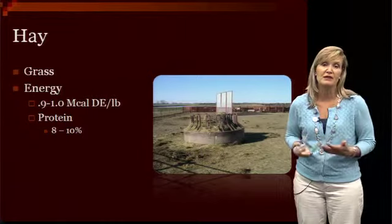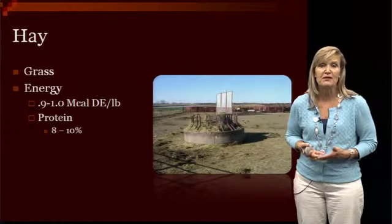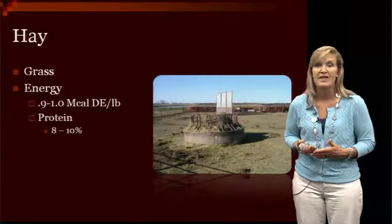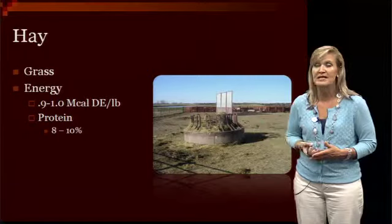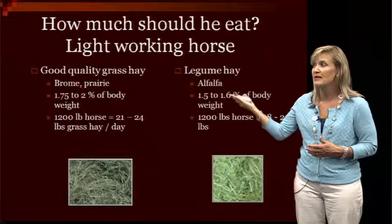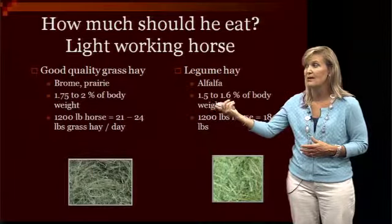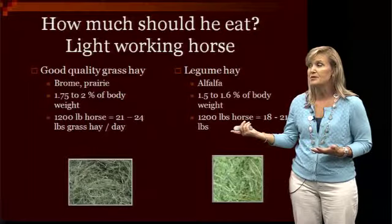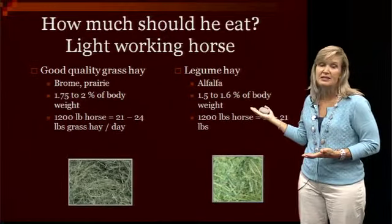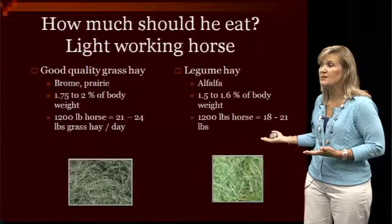If you look at grass hay — a lot of brome, prairie hay, or bermuda grass in the southern regions — they're all going to have a similar nutrient content of somewhere between 0.9 to 1 megacal of digestible energy per pound. They tend to be lower in protein at around 8 to 10%, and much lower in calcium than legume hays. A good quality grass hay like brome or prairie hay allows horses to consume between 1.75 and 2% of their body weight, meaning a 1,200-pound horse eats 21 to 24 pounds per day. In contrast, with alfalfa, they'll eat 1.5 to 1.6% of body weight — about 18 to 21 pounds per day for a 1,200-pound horse.